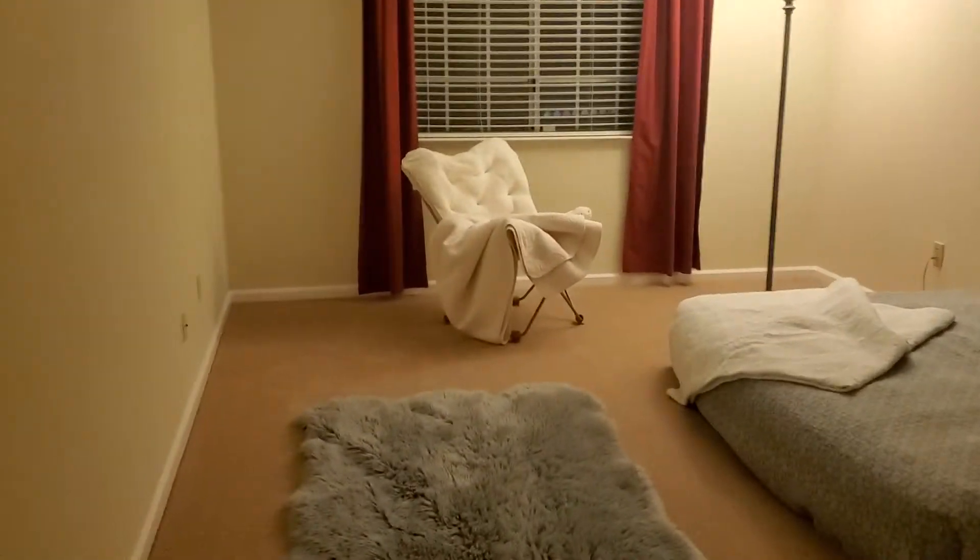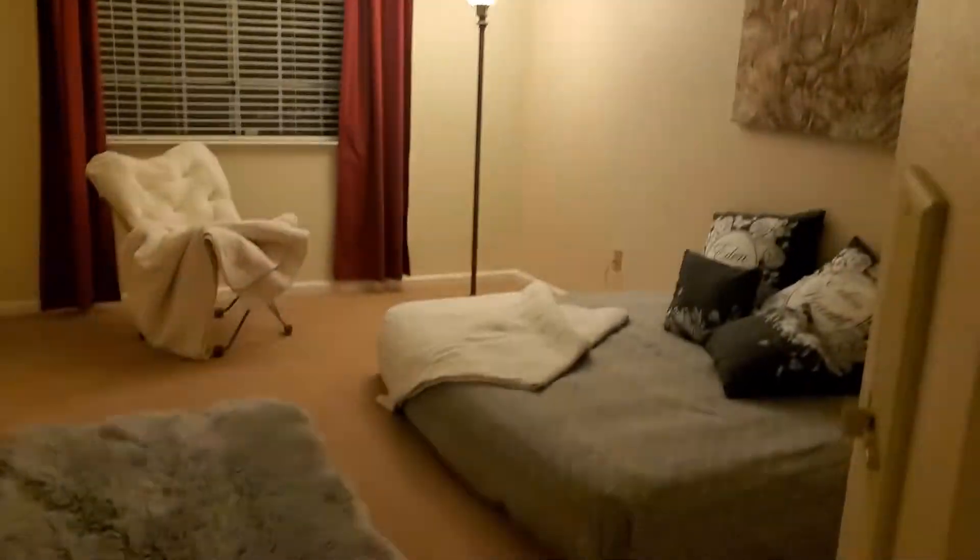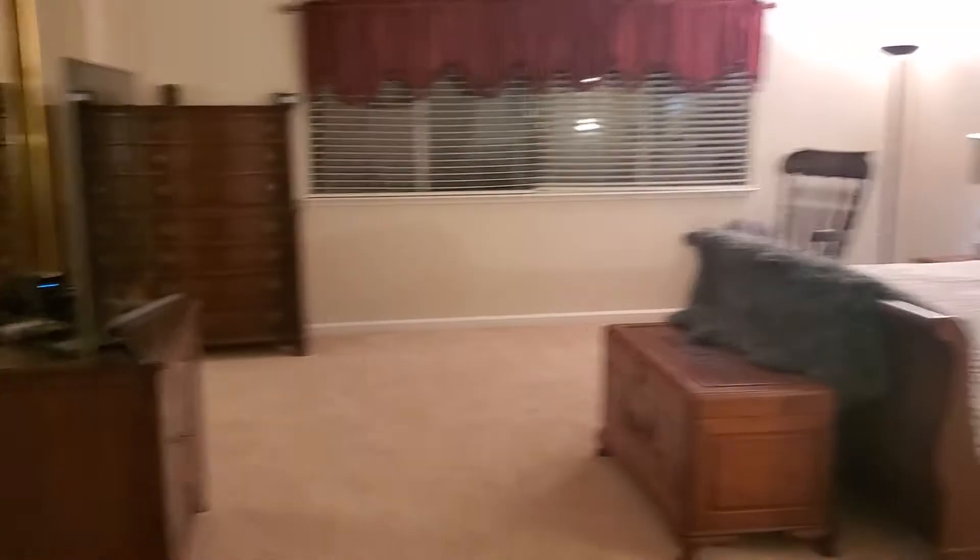Front bedroom here, and another front bedroom. And then we head to the most fabulous master suite.